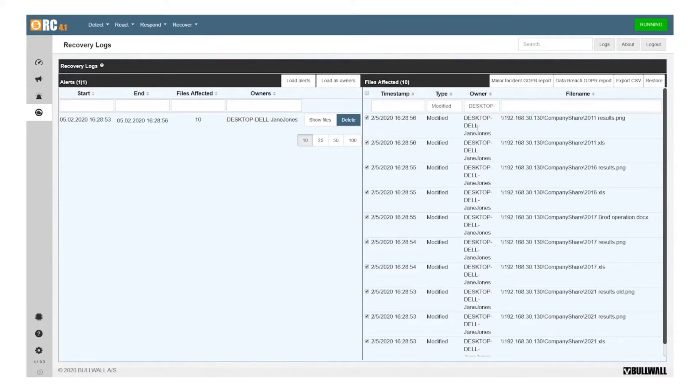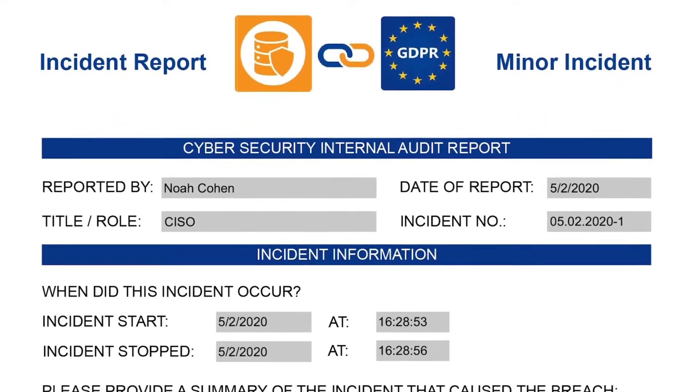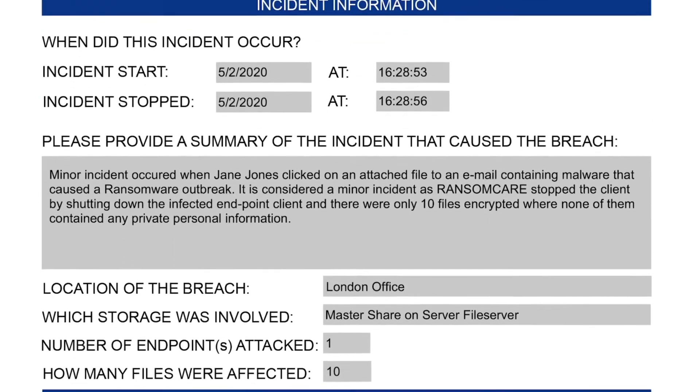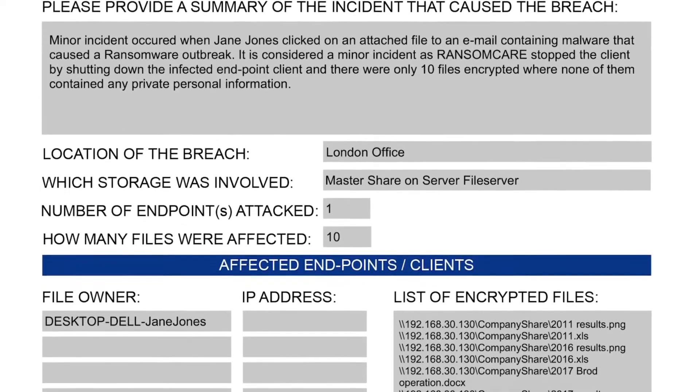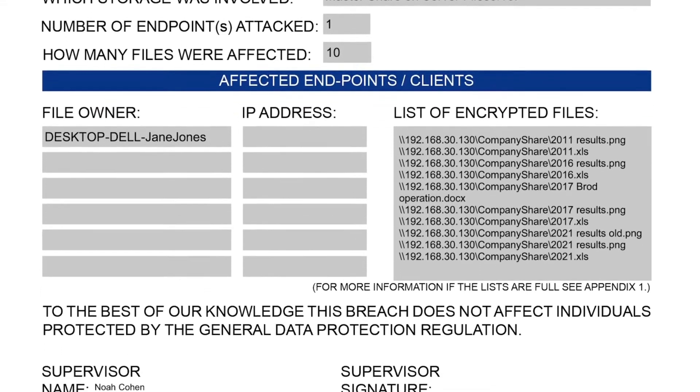RansomCare will also automatically generate a GDPR report which contains all the information you need to record and share with the supervisory authority. By instantly limiting the scale of the attack in the first place, the incident remains minor and easy to manage.